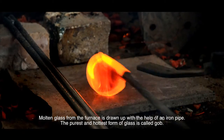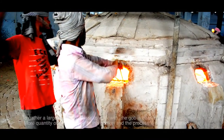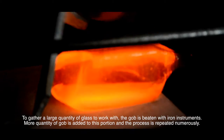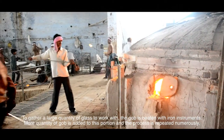Molten glass from the furnace is drawn up with the help of an iron pipe. The purest and hottest form of glass is called gob. To gather a large quantity of glass to work with, the gob is beaten with iron instruments. More quantity of gob is added to this portion and the process is repeated numerous times.